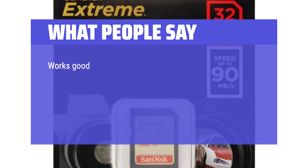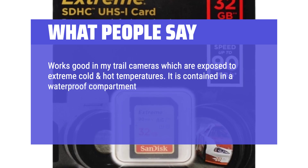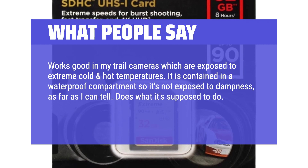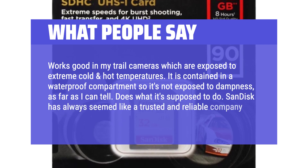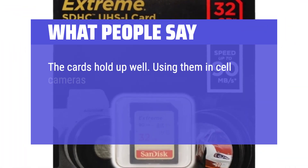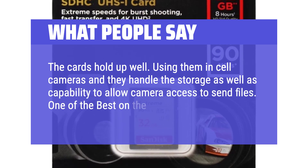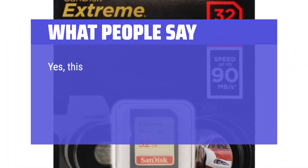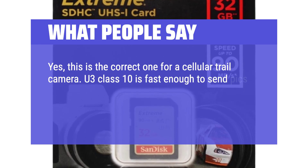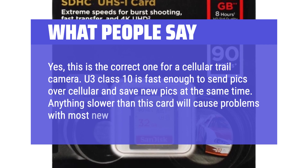What People Say: Works good in my trail cameras which are exposed to extreme cold and hot temperatures. It is contained in a waterproof compartment so it's not exposed to dampness, as far as I can tell — does what it's supposed to do. SanDisk has always seemed like a trusted and reliable company to me; the cards hold up well. Using them in cell cameras, they handle the storage as well as the capability to allow camera access to send files. U3 Class 10 is fast enough to send pics over cellular and save new pics at the same time. Anything slower than this card will cause problems with most new cell cams.